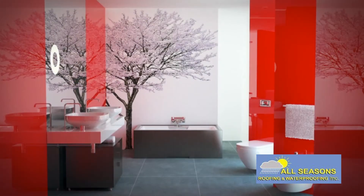Scarlet walls dazzle white vanities, and a freestanding tub are always ways that you can emphasize. Cherry blossoms on the wall is a main focal point in your bathroom.